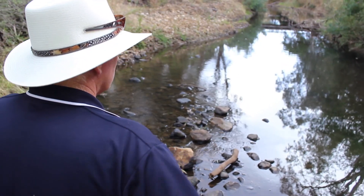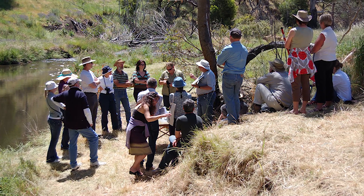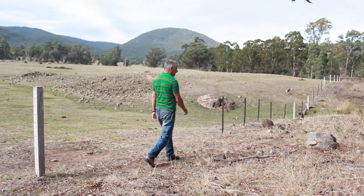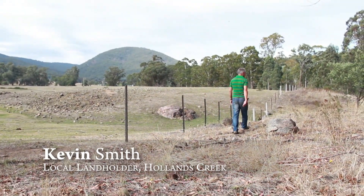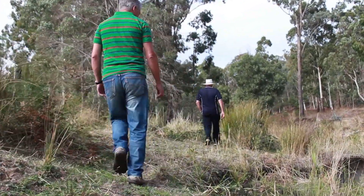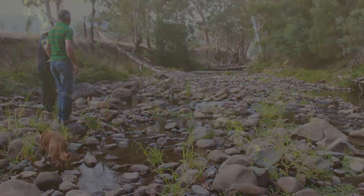With the community, the engagement is really important to give them some ownership of the project. My great grandparents came here around about 1900, so we've had a very long association with this particular farming area and also with Hollands Creek. The Macquarie perch are a very integral part of the ecosystem, and to keep them a viable population here we've done a number of things.